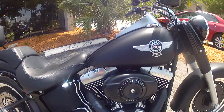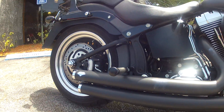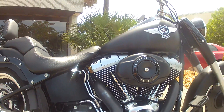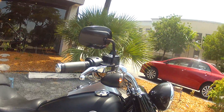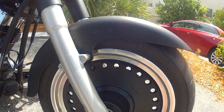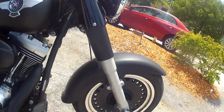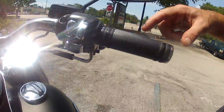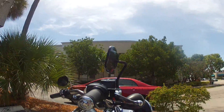It has a full stage one kit on it. That's going to be your Vance and Hines staggered long shots, the Screamin' Eagle high flow air intake, and dyno tuning done as well on the bike. The Fat Boy Low comes really sleek with the black and contrast rims. It also has the upgraded axle Willie G caps, upgraded chrome switches, and upgraded grips with the Willie G skulls. You're going to see that theme throughout.